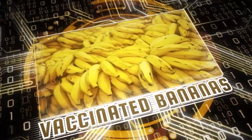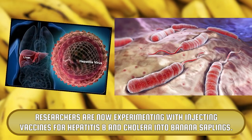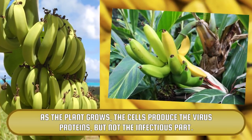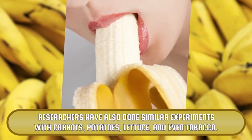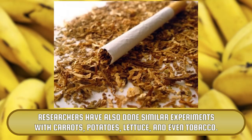Vaccinated Bananas. Researchers are now experimenting with injecting vaccines for hepatitis B and cholera into banana saplings. As the plant grows, the cells produce the virus proteins, but not the infectious part. So in the future, all people need to do to be protected against disease is bite into a banana. Researchers have also done similar experiments with carrots, potatoes, lettuce, and even tobacco.